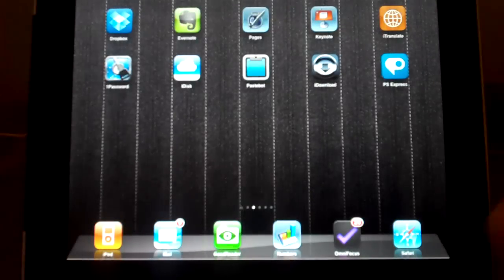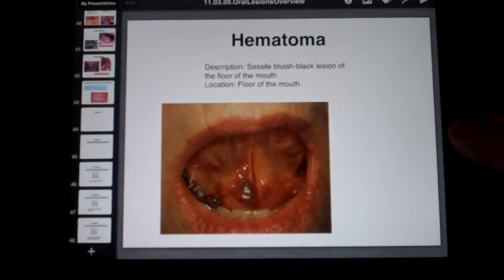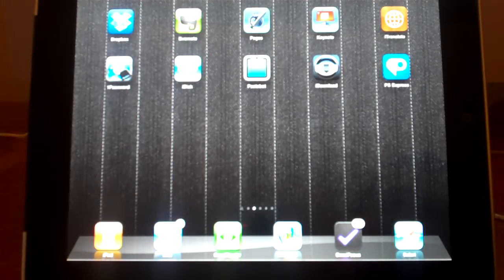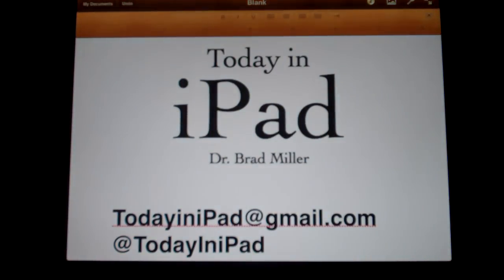That's a quick review of iWork for iPad. There you got Keynote. As you can see, I'm a dentist, so you're going to see some really gross oral lesions here. I think I'll just leave that immediately because I don't want to gross out my entire audience. Anyway, that's been a review of iWork 1.3 for the iPad. I'm Dr. Brad from the Today in iPad podcast, wishing you a happy Thanksgiving, and I'll see you soon.